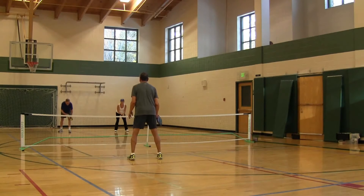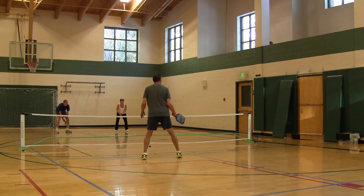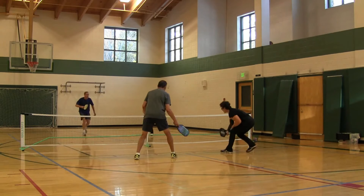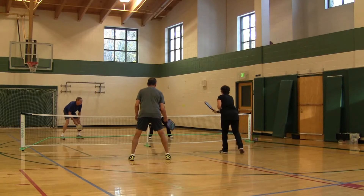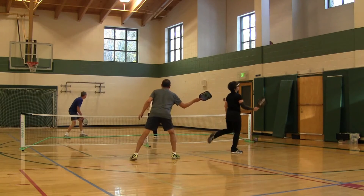Here are a couple of points where we don't do a very good job of using the middle of the court to finish off the point. After the return of service I managed to make it to the net, and then I'm going to get a high shot from Mary that I try to do way too much with. I hit it at too sharp of an angle and I hit it out instead of using the center of the court.